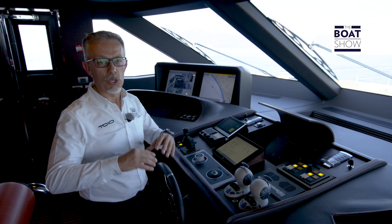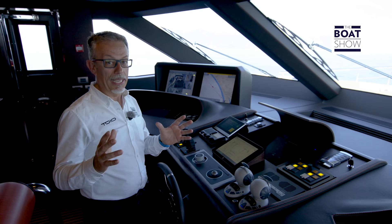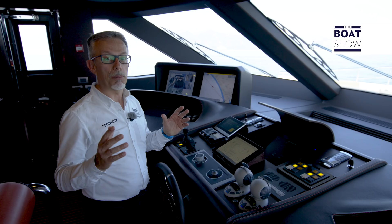With generator consumption of 50 liters per hour, we have a total of 150 liters per hour, which means that with 30,000 liters we can sail for 200 consecutive hours, and at 12 knots travel 2,400 miles without a stop.